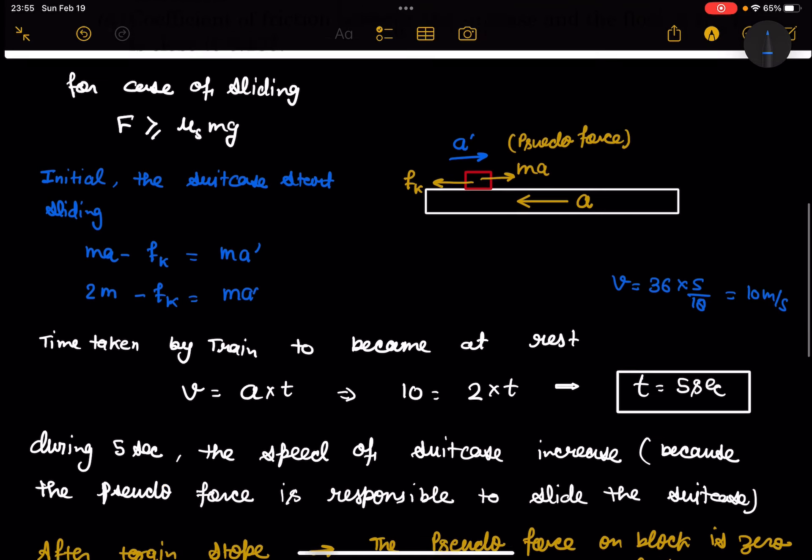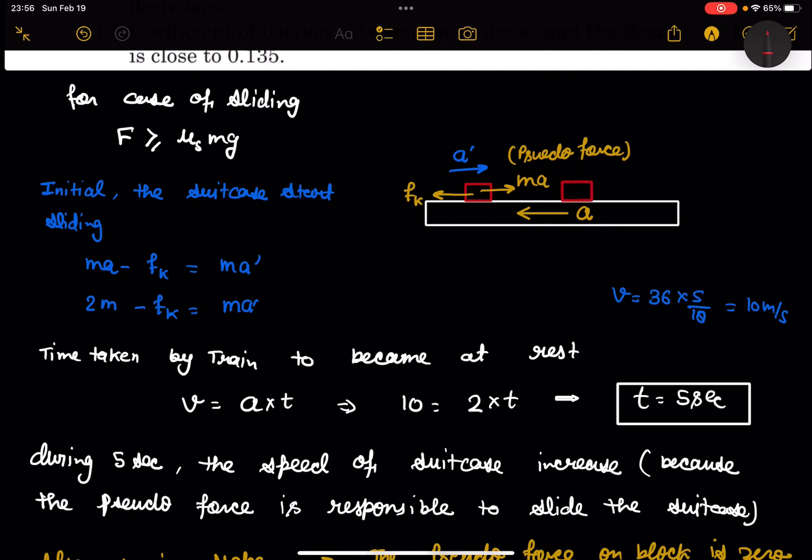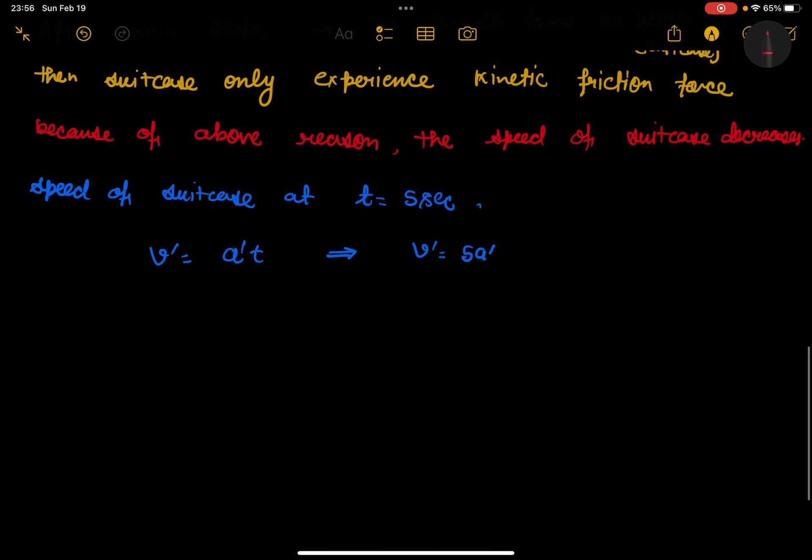The suitcase covers some distance s1 during the first interval — from start until t = 5 seconds. The distance s1 is: s1 = ½ · a′ · 5² = 25a′/2.